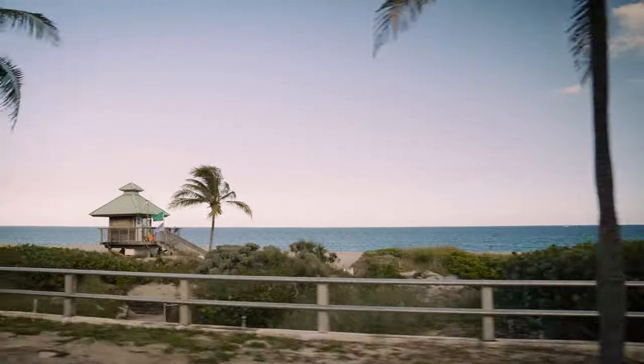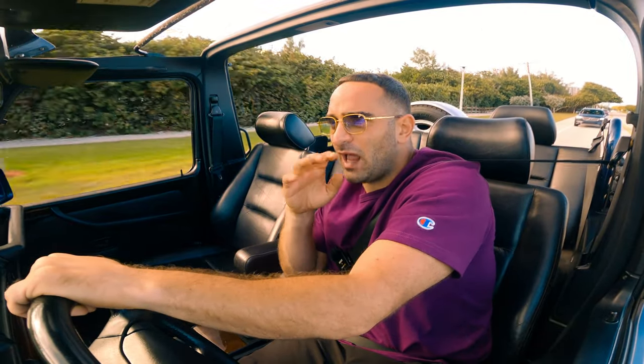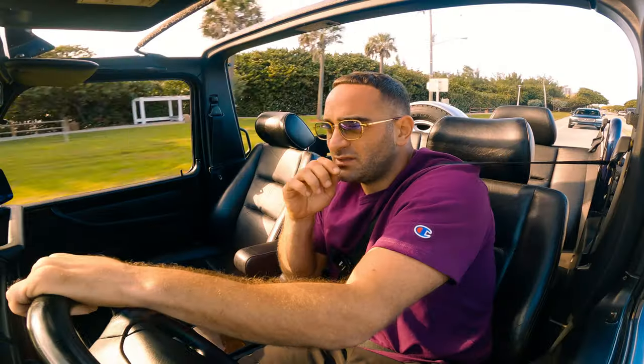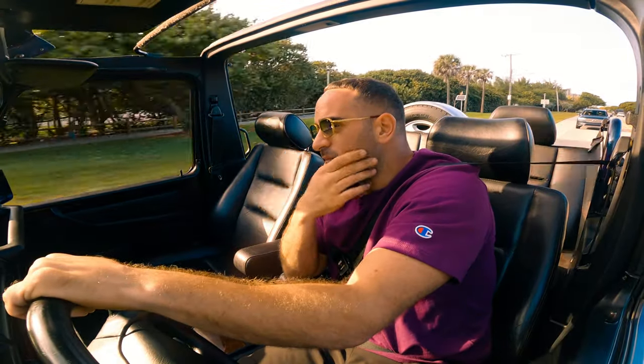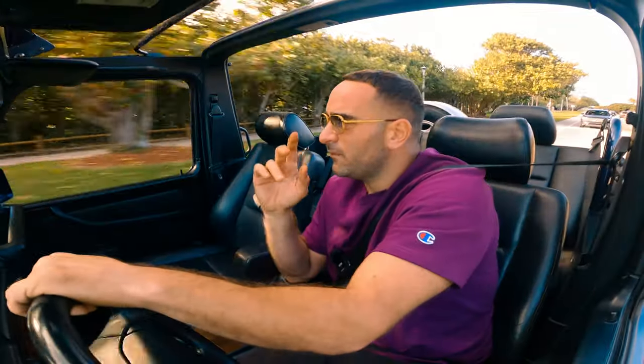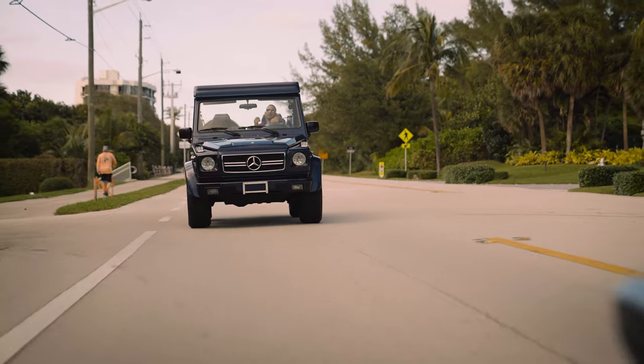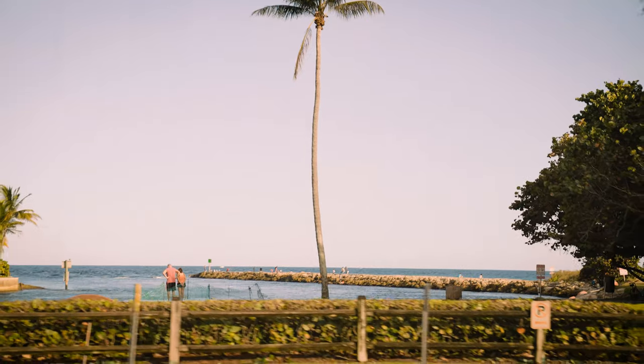Definitely one of my favorite G-Wagons. I have another one on the way right now from Europe, finished in like an Almondine red color. Looking forward to all these G-Wagons being on the road this year, and I'm really looking for more — whenever I see a convertible G-Wagon, I'm definitely picking it up.